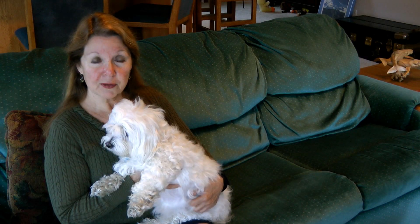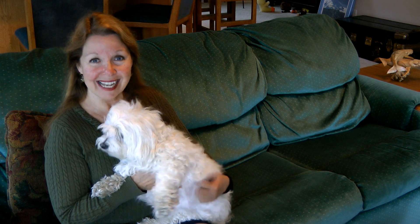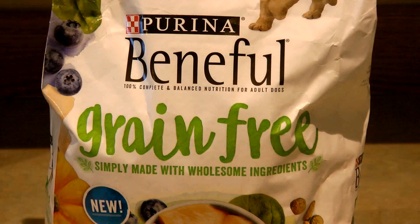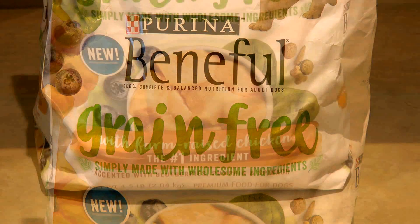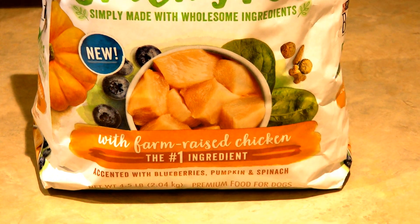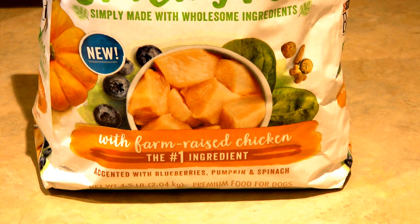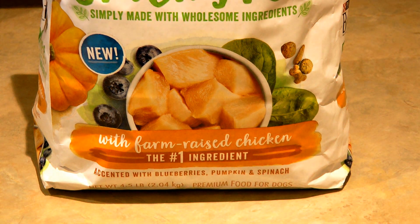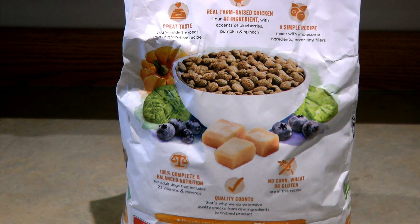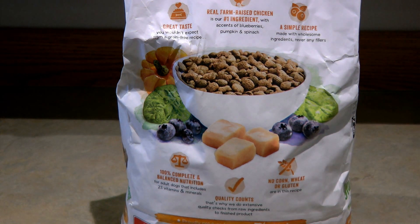Beneful is by Purina — it's a complete and balanced nutrition for adult dogs. Beneful is grain free, made with farm-raised chicken as the number one ingredient, accented with blueberries, pumpkin, and spinach. To me as a person that sounds delicious, but I don't know if my dog will think so too. Beneful is supposed to have great taste in a simple recipe — there's no corn, wheat, or gluten.